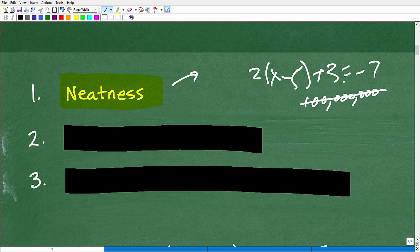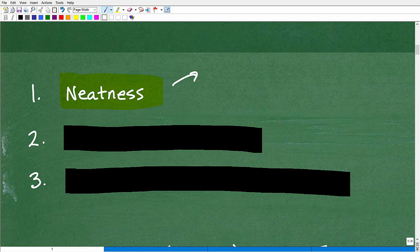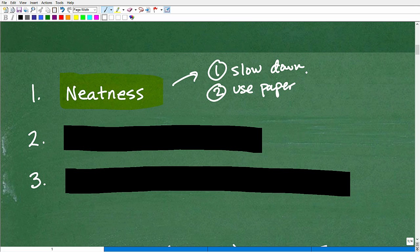It's pretty obvious — you can't see what you're writing, and the teacher can't really understand what you're writing. So you're going to have to make a real effort to be neat. How can you become neater? First, slow down. Second, use the lines on the paper — try to keep everything at a consistent font size and stay within the lines. And the last thing: use pencil, not pen.